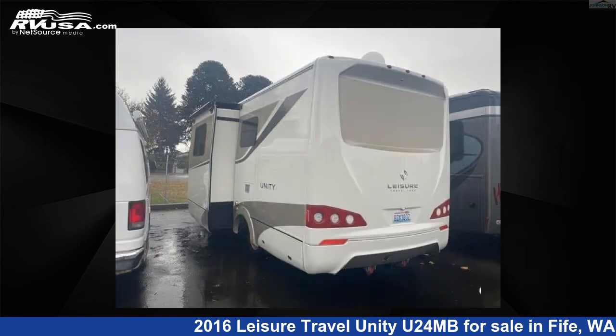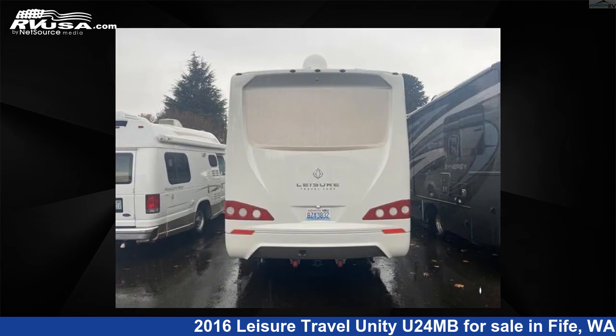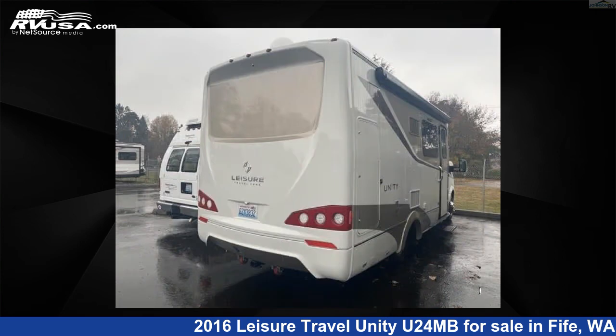This 2016 Leisure Travel Unity U24MB is built on a Sprinter 3500 chassis. For more information and pricing on this unit, and to see all units available for sale by Johnson RV Fife, visit rvusa.com.